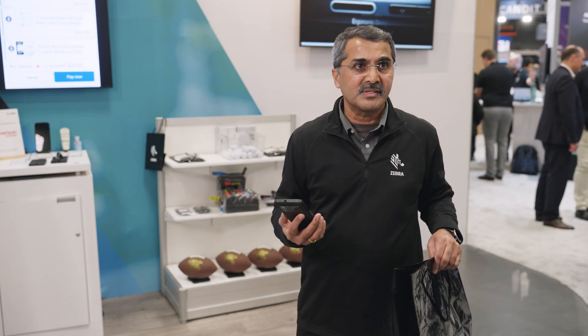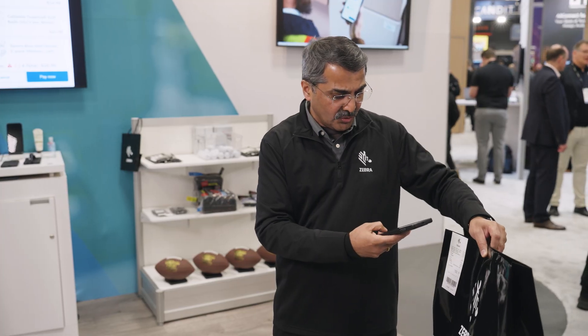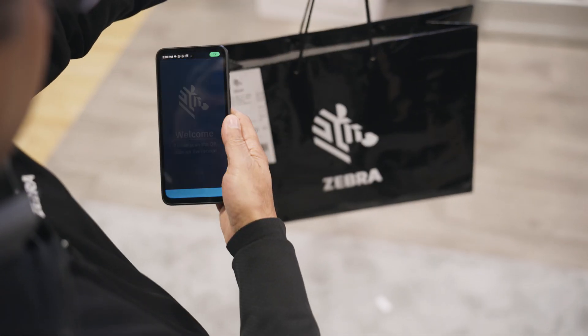Let's say a shopper goes online, buys a few items, the order comes into the store, one of my colleagues fulfills that order and brings all the items into this bag. I am the delivery associate. My job is to take this delivery bag, give it to the customer, and before I go to the customer, I'm going to do a quick scan of the delivery bag.